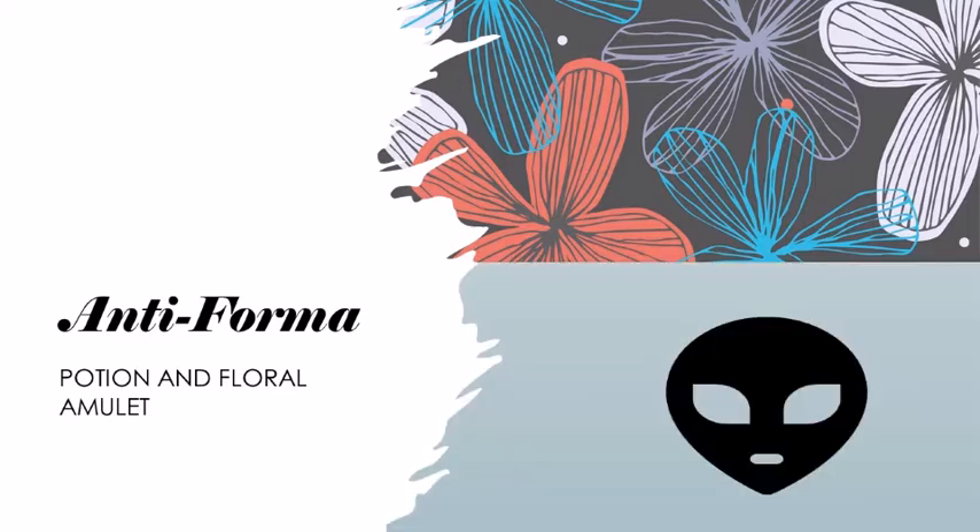Also, shapechangers. Shapechangers always have a natural form, and so if you're having trouble identifying who's who, then Antiforma is your friend. So how do you make this highly useful potion, or what plants do you use to create a floral amulet?